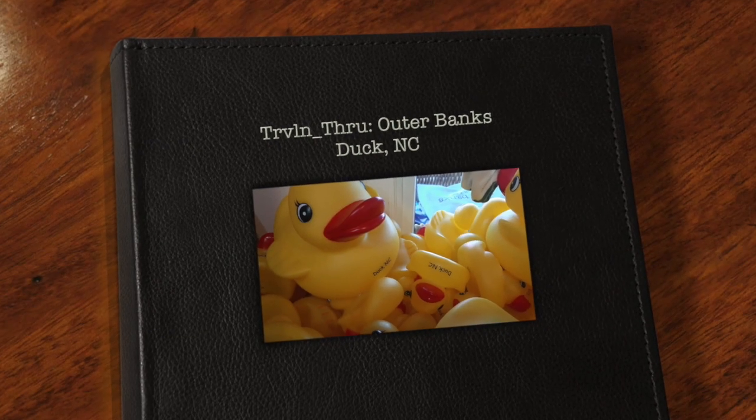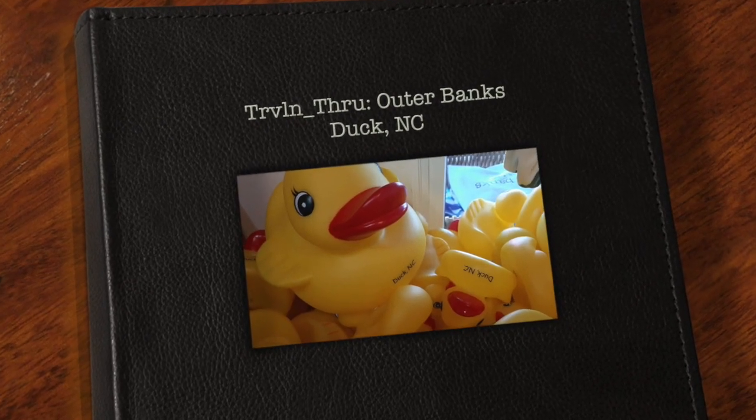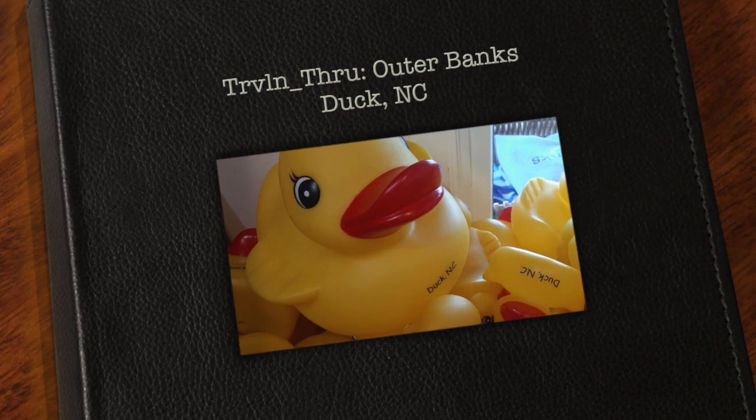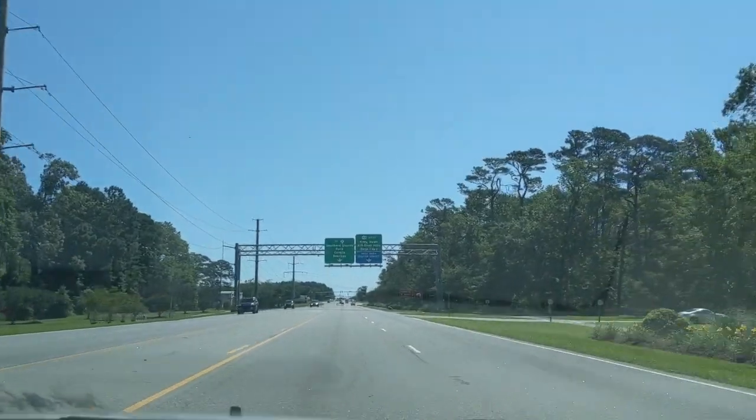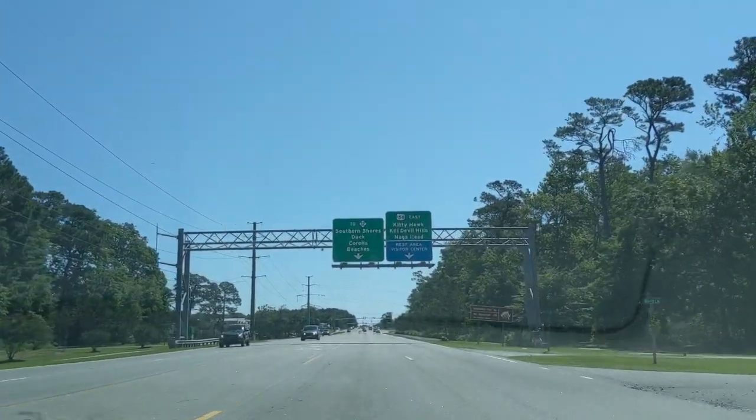Hey, I'm Alice. I'm Jack. And this week, we're kicking off a series of new videos all about the Outer Banks. It's from a recent trip that we took, and the first town that we visited was Duck, North Carolina.